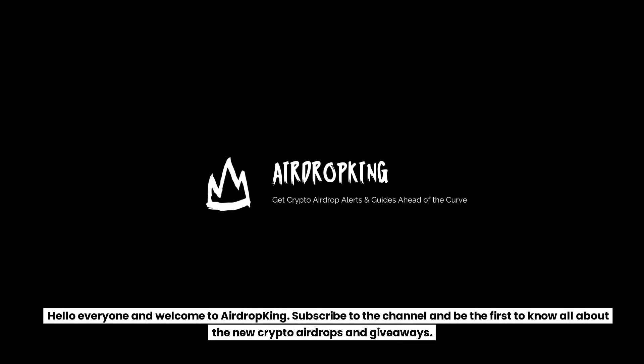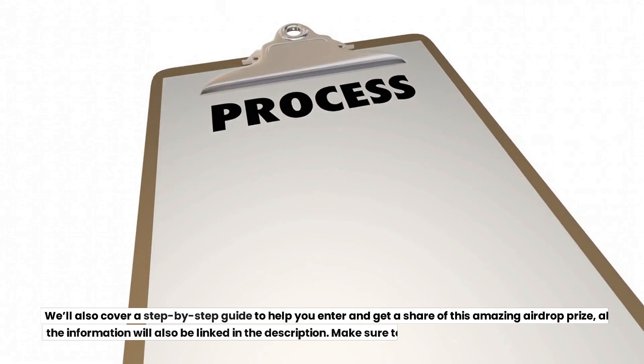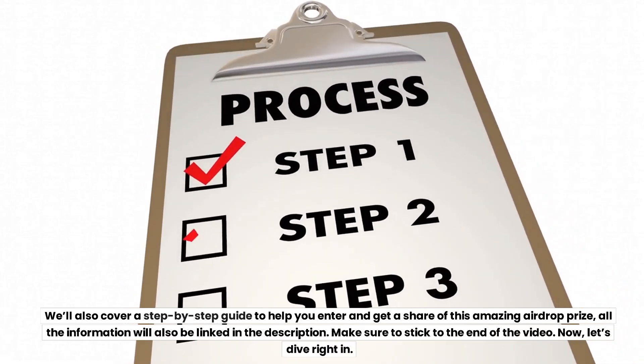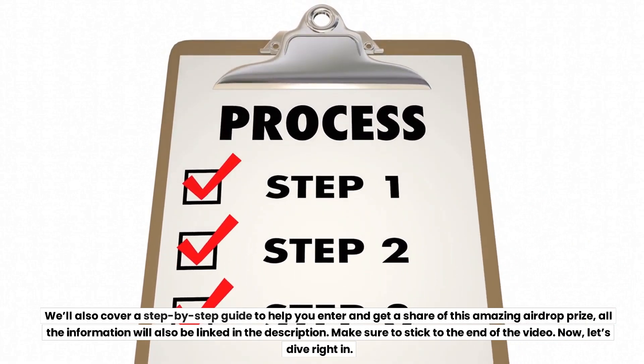Hello everyone and welcome to Airdrop King. Subscribe to the channel and be the first to know all about the new crypto airdrops and giveaways. In this video, we'll cover the new SoonSwap promo, giving away 2,100,000 Soon tokens. We'll also cover a step-by-step guide to help you enter and get a share of this amazing airdrop prize. All the information will also be linked in the description. Make sure to stick to the end of the video.